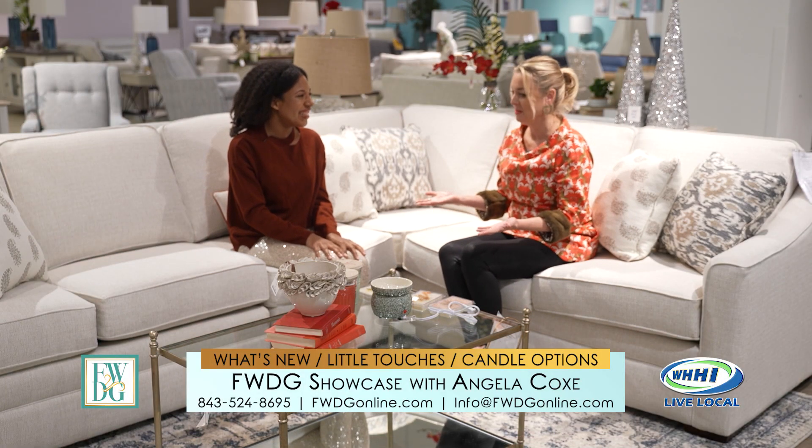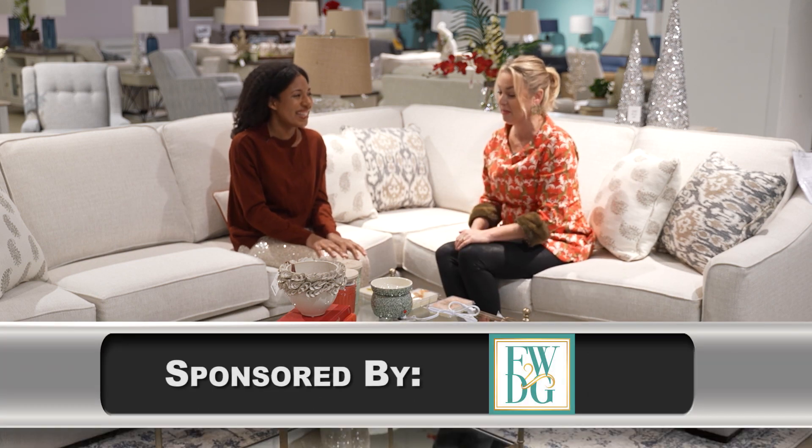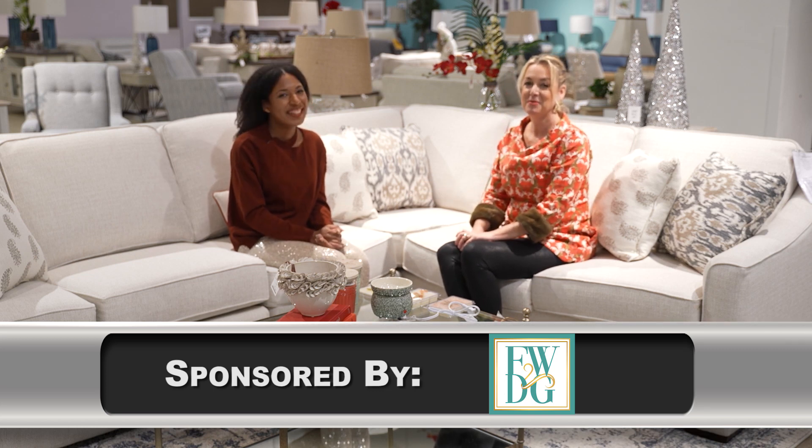It's always so much fun to be here. These are great gifts — I'm going to go check out the display when we finish filming. Thank you for sharing about this. It's always good to see you, Angela. We'll see you again next time for the FWDG Showcase.